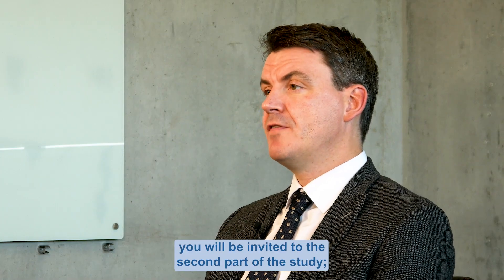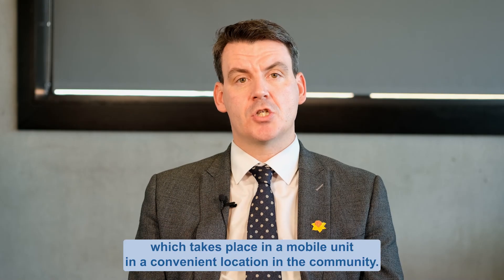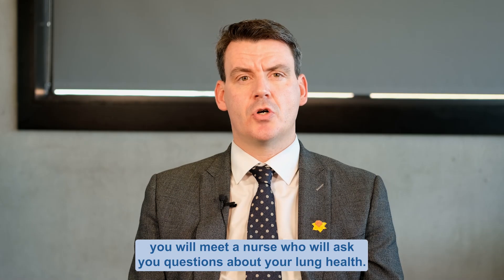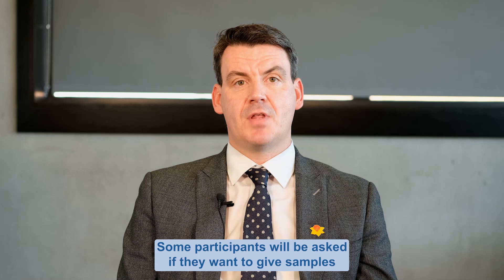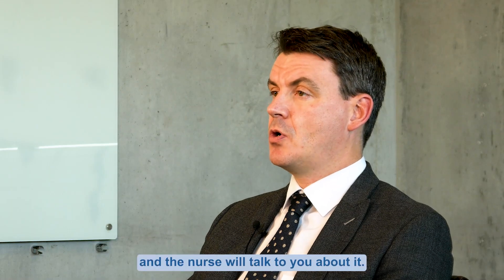If it is the right thing for you, you will be invited to the second part of the study — the lung health check, which takes place in a mobile unit in a convenient location in the community. At your lung health check, you will meet a nurse who will ask you questions about your lung health, and after that you will be invited to carry out a breathing test which measures how your lungs work. Some participants will be asked if they want to give samples for research purposes, but this is voluntary and the nurse will talk to you about it.